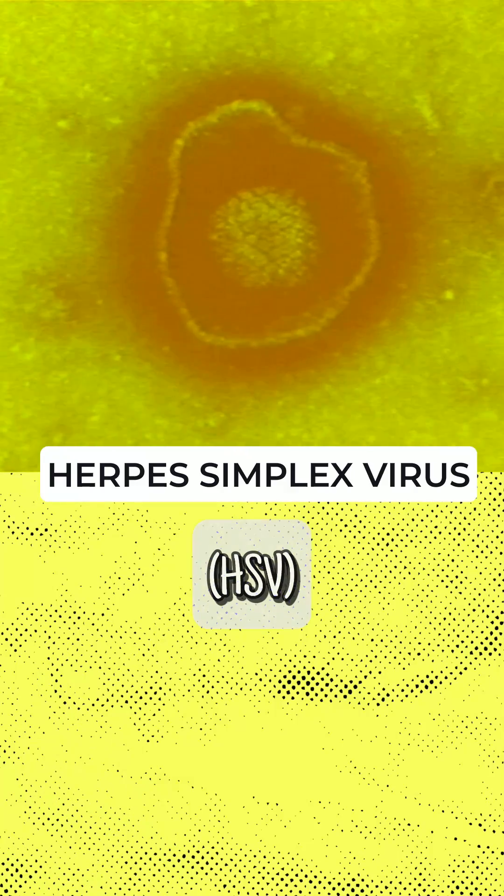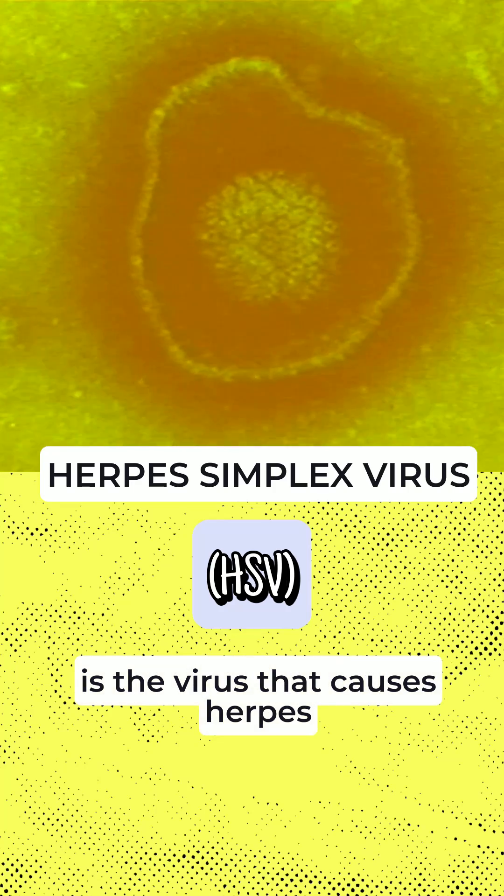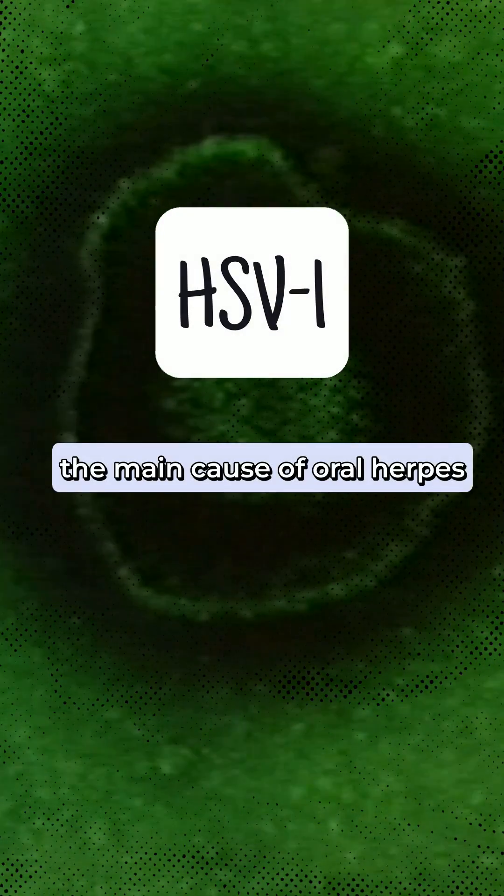Herpes simplex virus, or HSV, is the virus that causes herpes. There are two main types of HSV: HSV-1 and HSV-2.